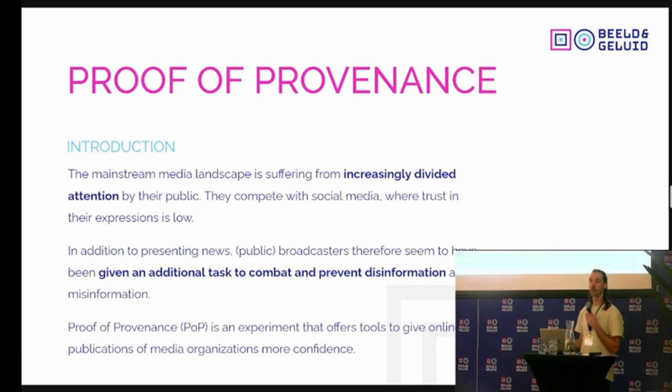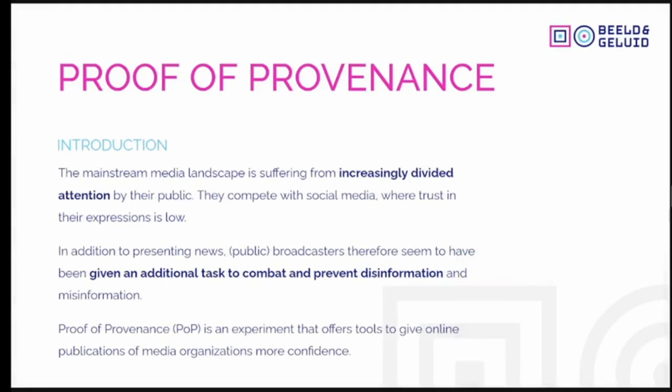Proof of Provenance is an initiative that falls under the Public Spaces umbrella, trying to take steps for particularly media organizations to be able to share their digital expressions with some confidence in a very diverse media landscape — consisting of media expressions being shared on social media, provenance not being clear, expressions being recontextualized and sometimes not represented correctly. In that reality, media organizations are struggling. Proof of Provenance is a very practical approach to exploring what we can do to add more confidence and trustworthiness to official media expressions.